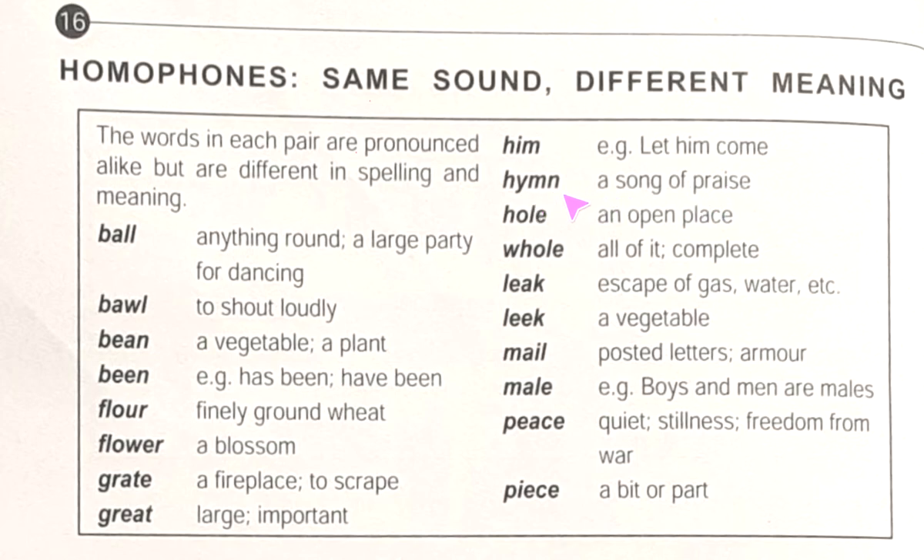'Hole' — an open place. 'Whole' — all of it, complete. 'Leak' — escape of gas or water. 'Leek' — a vegetable. 'Mail' — posted letters. 'Male' — masculine; boys and men are males. 'Peace' — quiet stillness, freedom from war. 'Piece' — a bit or part.